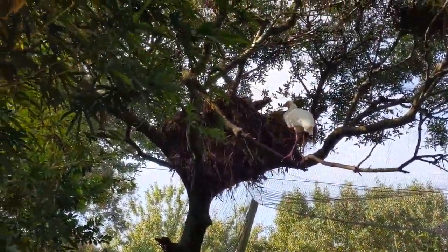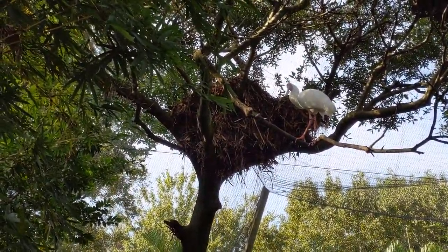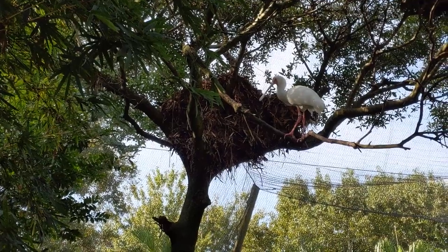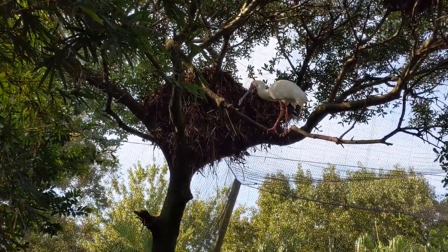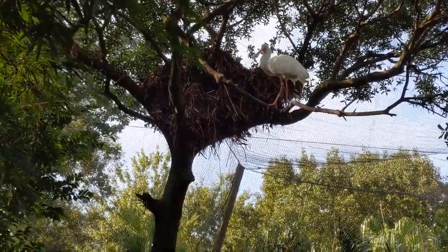Good morning, everybody. This is Karen Martz. This is a new bird. It's called a hammerkop — H-A-M-E-R-K-O-P. It's found in South and Central Africa, lowland Madagascar, and Southern Arabia.